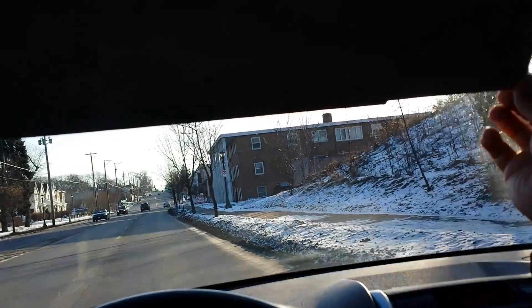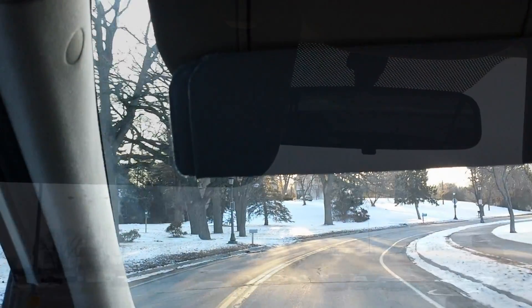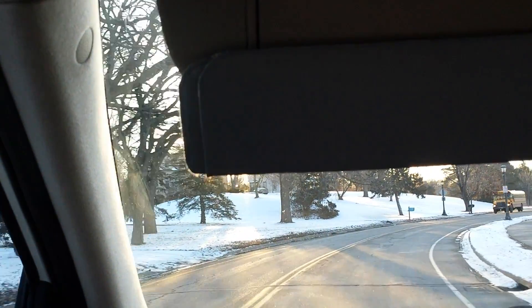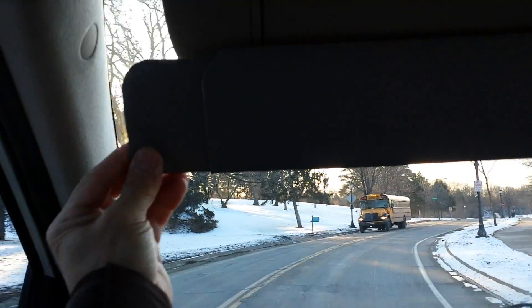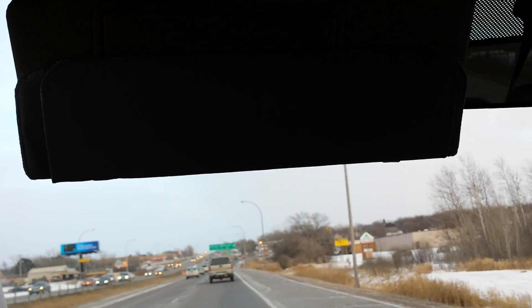We've also taken care of the passenger side glares that your standard visor comes short of blocking. Now you can see how the Smart Visor Plus can help you drive more safely. Whether traveling far or near, the experience of driving will be more enjoyable.